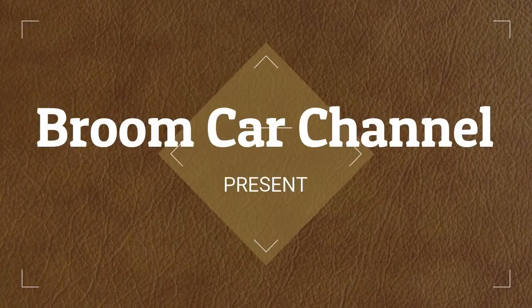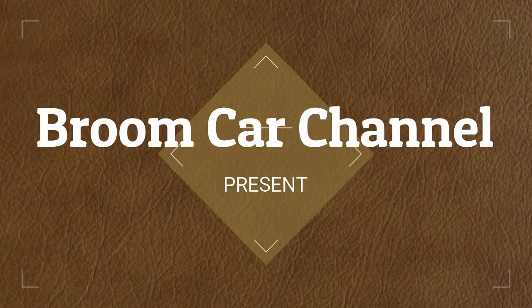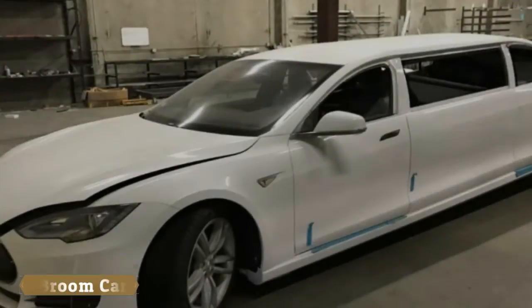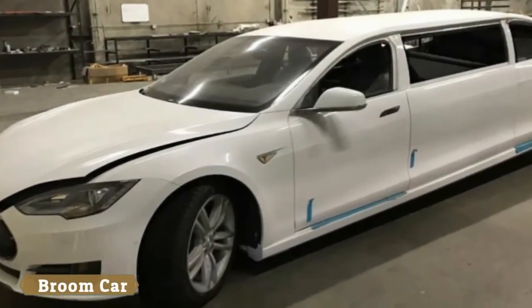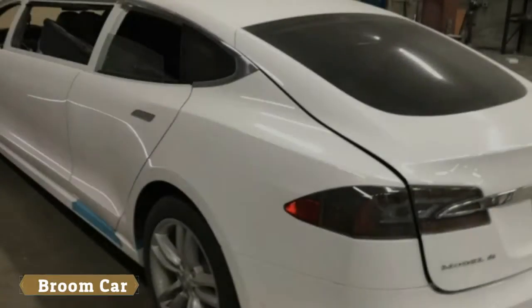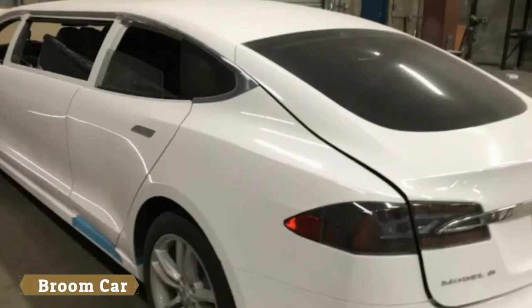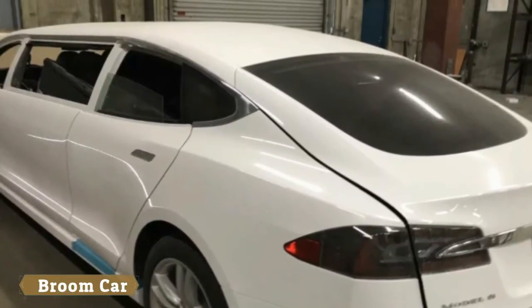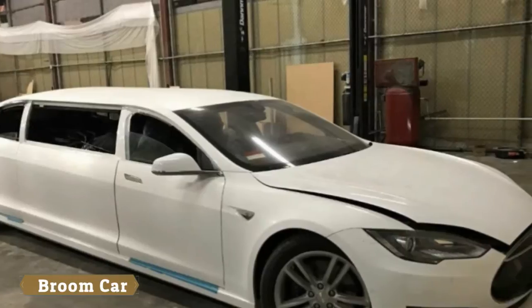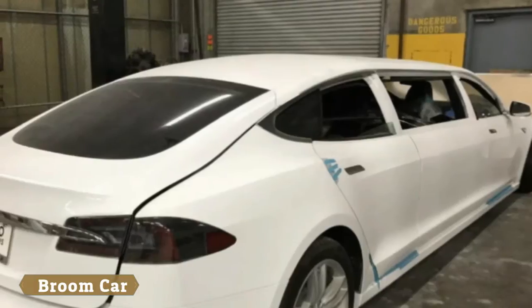The six-passenger 2015 Model S limousine we rode about last year from Orange County outfit Big Limos has hit the eBay auction block. Only there appear to be a few twists: the conversion isn't finished, and the bids so far appear to be falling far short of the previously reported costs to convert it.